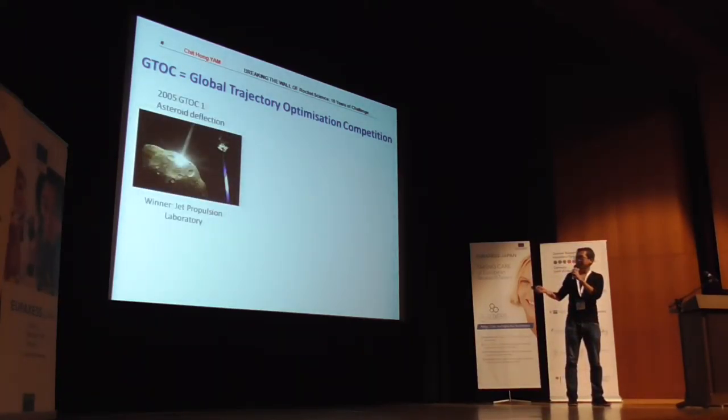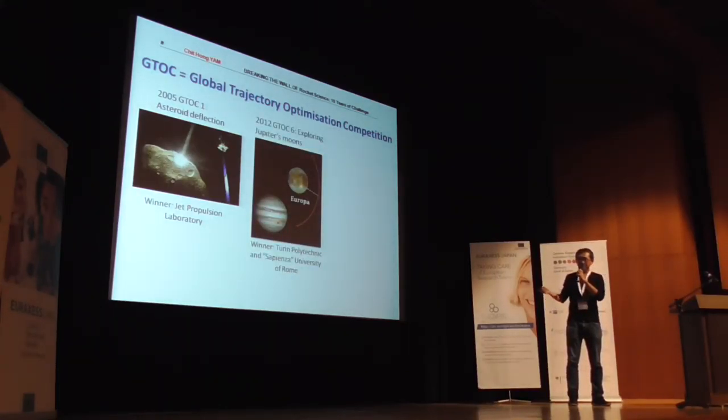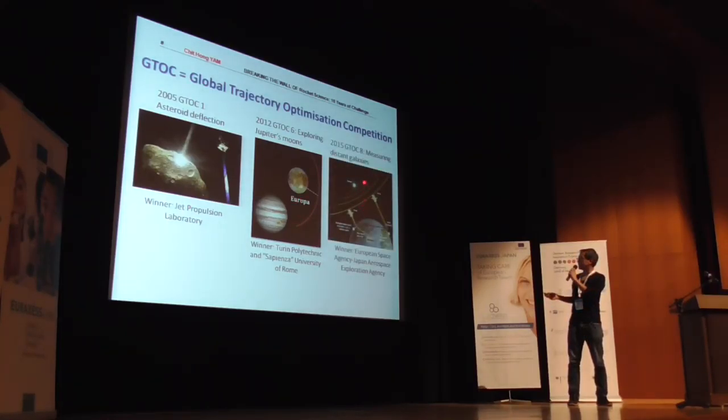For example, ten years ago in 2005, the first GTOC was to find the best path to deflect an asteroid which could hit the Earth. In 2012, GTOC 6 was a problem to map the moons of Jupiter in the most efficient way so that we might find evidence of life in Europa. And last year, the GTOC problem was to measure distant galaxies so that we may understand more about the origins of the universe. My colleagues from the European Space Agency and I were very lucky to win the competition last year, and we have the honour to organise the next GTOC in March 2017.